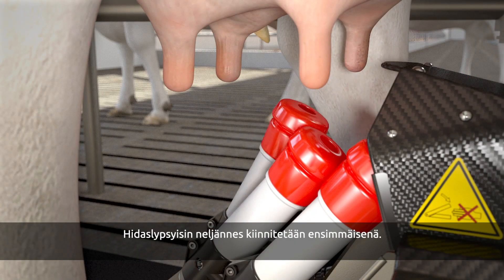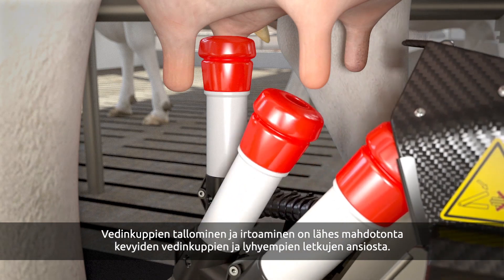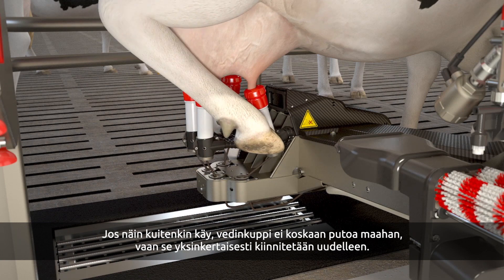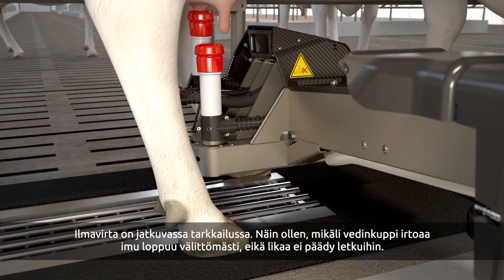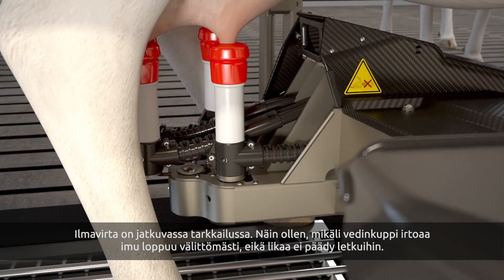The slowest quarter is connected first. The chance of a teat cup being trodden on and popped off is minimal thanks to the lightweight teat cups and short tubes. Should this happen, the teat cup never falls to the ground — it is simply reconnected. The airflow is continuously monitored. If a teat cup pops off, it is immediately disconnected to prevent it from suctioning any dirt.